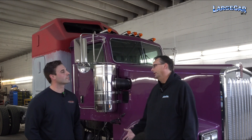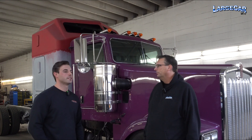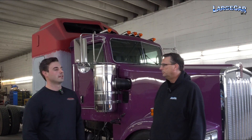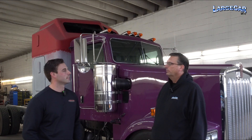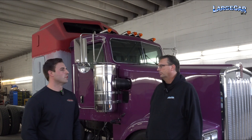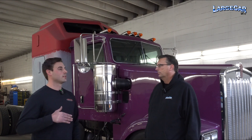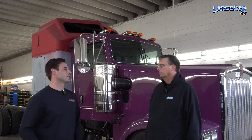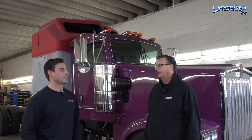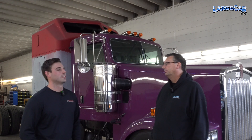Would we add, say, a set of fenders if a customer wanted that? Yeah, definitely. Visors, exhaust — whatever the customer needs. We don't make stainless parts here, but we'll outsource to the great stainless workers in the area. That's another place where we use other people to complete the truck.